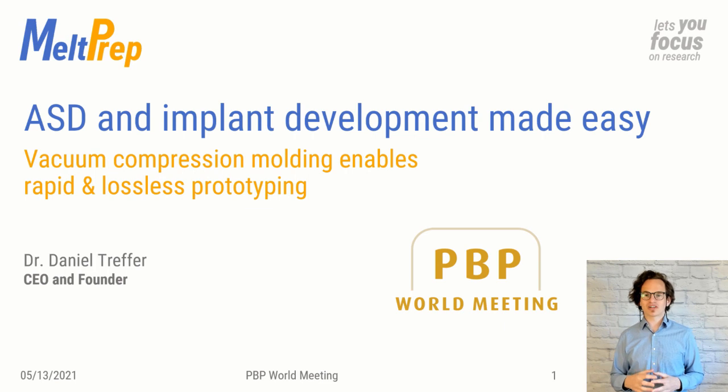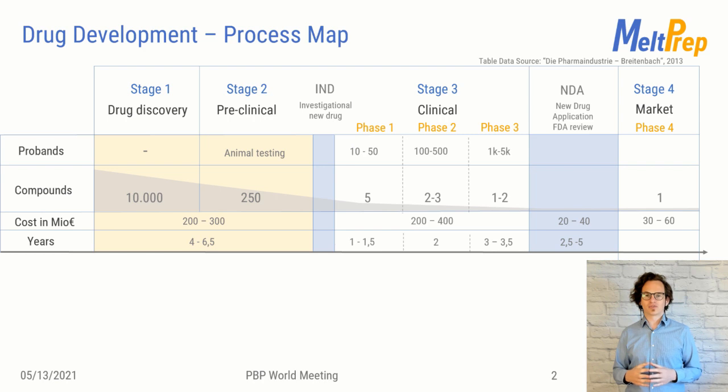I invented vacuum compression molding to simplify the processing requirements for ASD and implant formulations in the very early stages. We are all familiar with the drug development process map, starting with drug discovery, going through several clinical stages to bring one product to market. Take a look at the compounds row in this table — there is a lot of work to get one successful product to market. The materials are available in small quantities only and need to be tested to find suitable and safe actives to treat a certain disease.